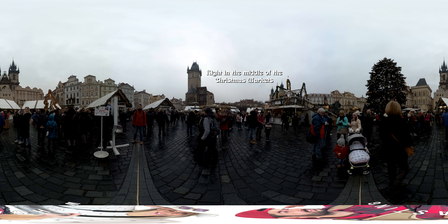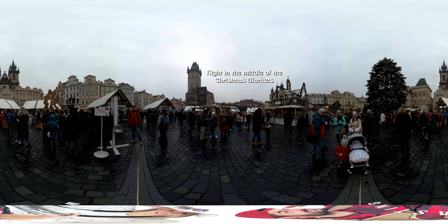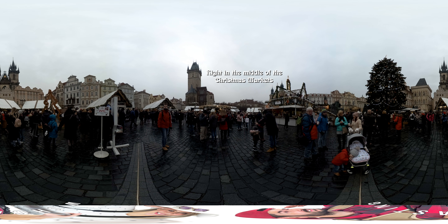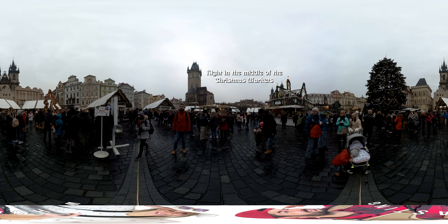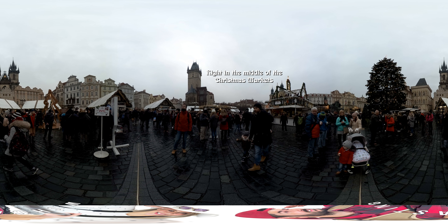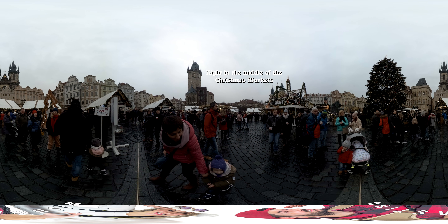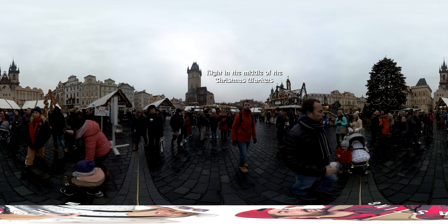Use your controls and pan around. This is where the most is going on. You can see the Church of Our Lady Before Tin — it's the one with the two towers. And this huge Christmas tree is animated, so every hour there's an animated show with music. There's even the Home Alone soundtrack.